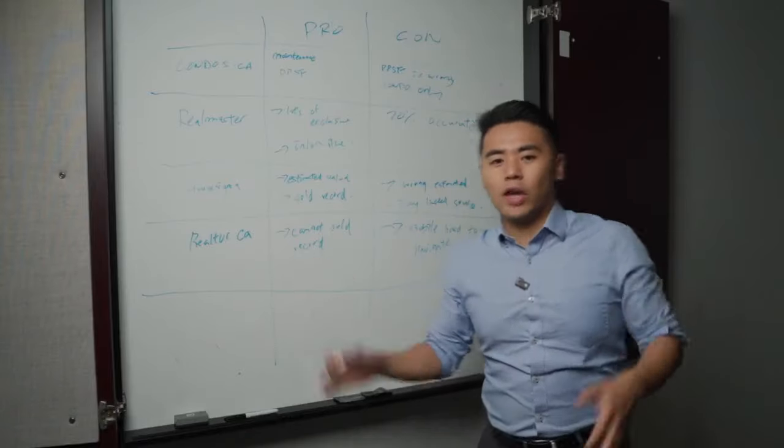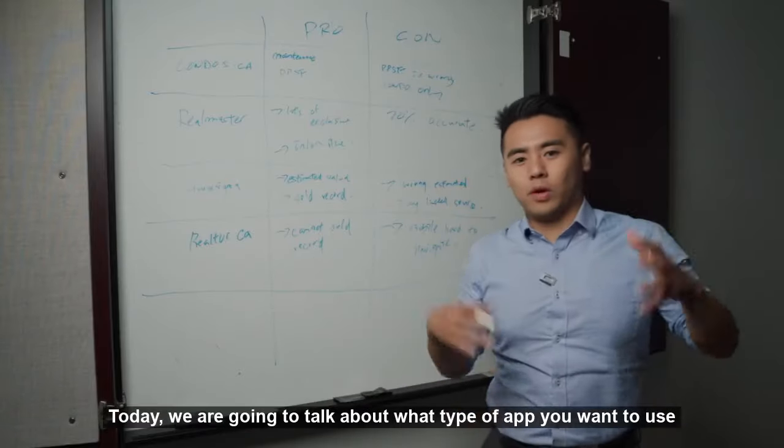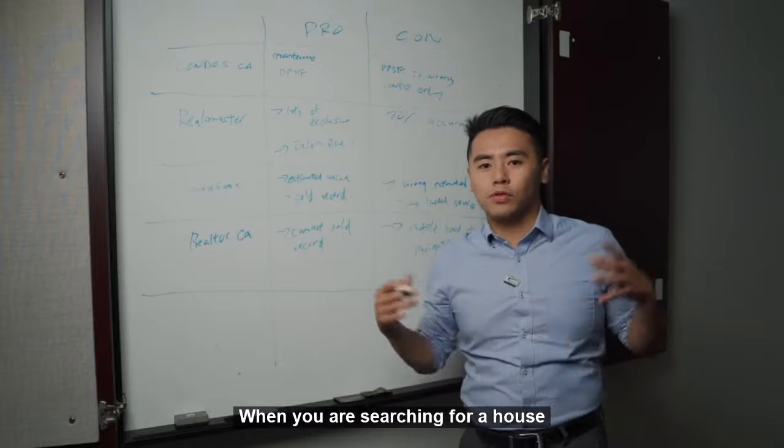Hi everyone, welcome to my YouTube channel. Today we are going to talk about what type of app you want to use when it comes to searching around for your house.